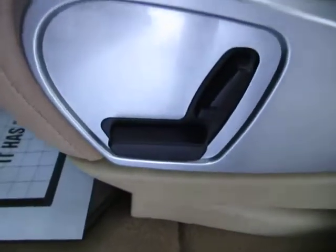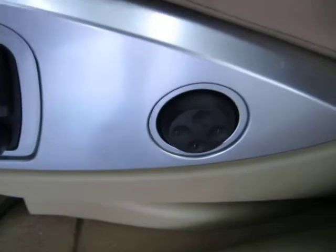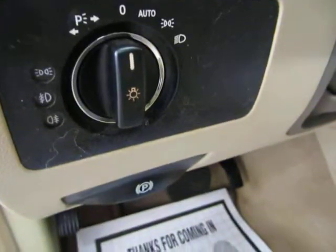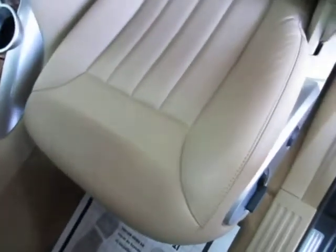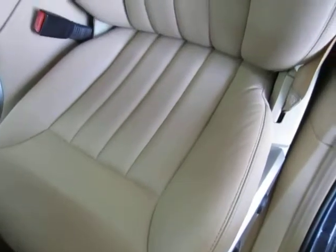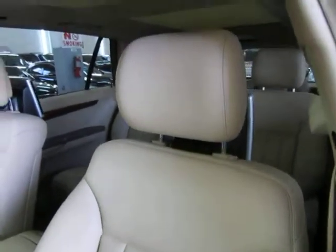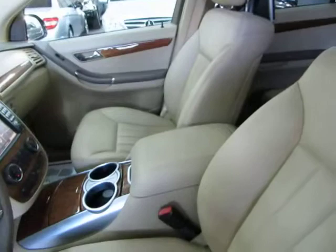You've got power seats, power recliner and lumbar support on both sides, not just the driver's side. Automatic headlights that come on at sunset and come off at sunrise. Let me pan the seating area so you can see it's in perfect shape without any cuts, tears, or burn holes. There are no burn holes anywhere on the seats, door panels, headliner, or carpeting, and there's no odor of smoke — so it looks like the previous owner may have been a non-smoker.